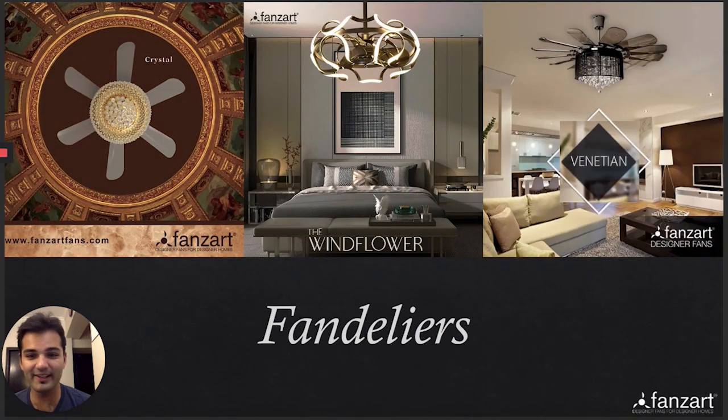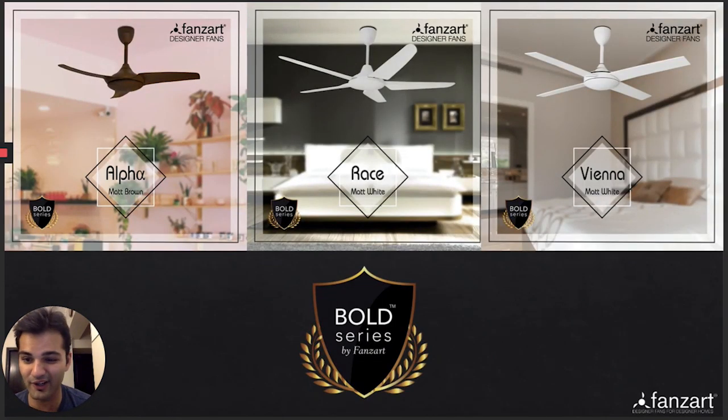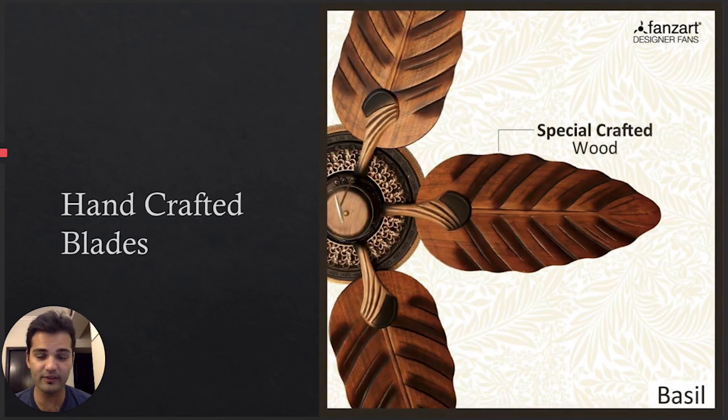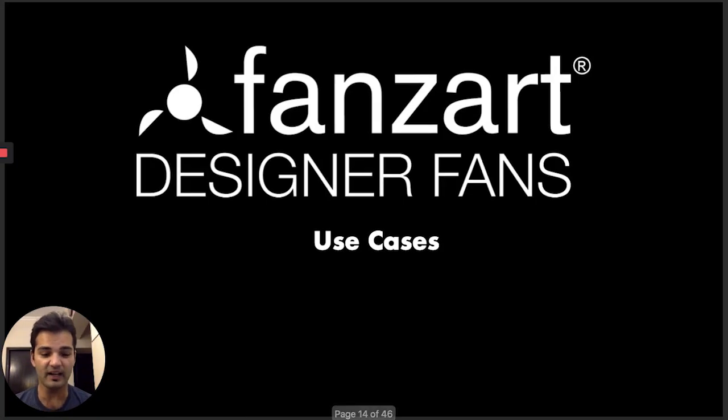To give you an idea of pricing: the Crystal Fandeliers are around 70–80 thousand, the Windflower around 45 thousand, while the Alfa and Vienna are around 10–11 thousand. Outdoor and semi-outdoor ceiling fans come with weather-resistant blades. The work on the fans is beautifully handcrafted from housing to blades, and the breeze on all of them — especially the Bezel — is excellent.